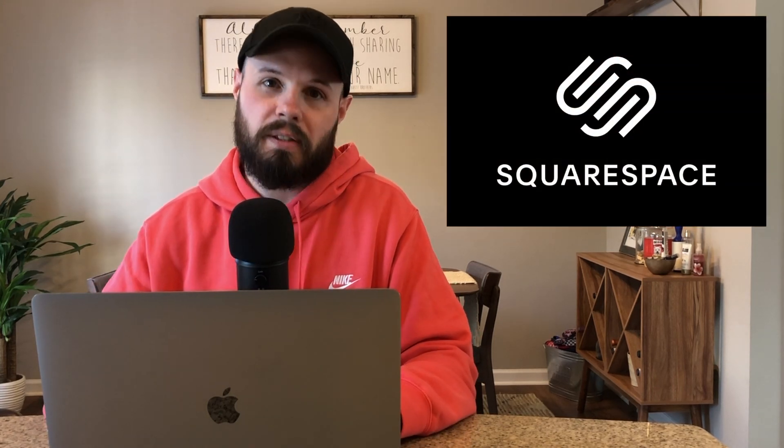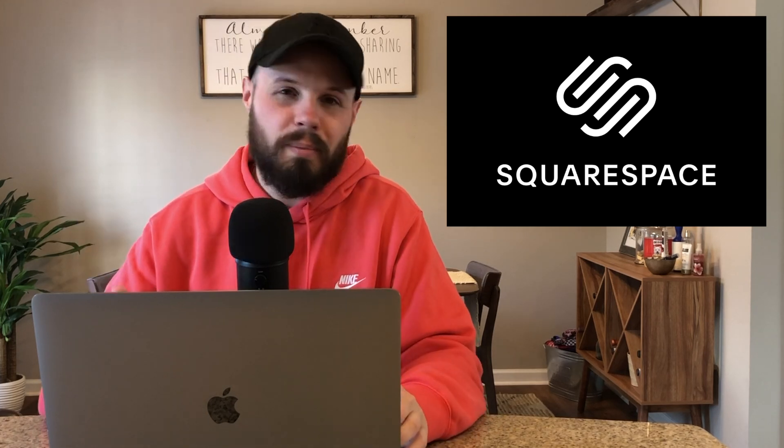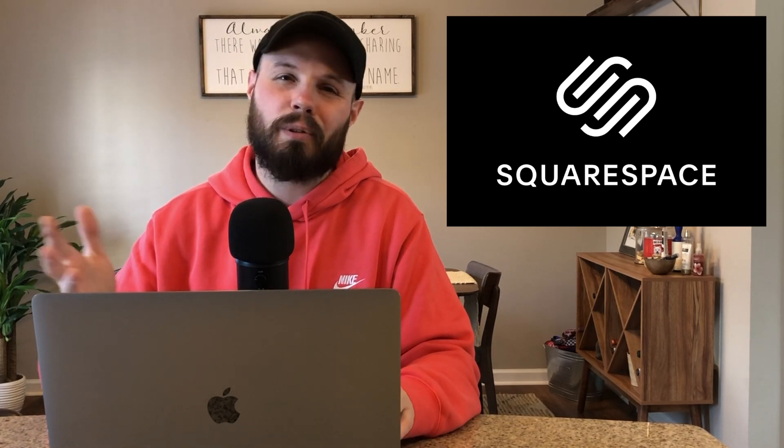Before we dive into all that, I've got to thank today's sponsor, and that is Squarespace. If you want to build that iOS developer website or portfolio quickly, just to get it up and running, check out squarespace.com to get started today.